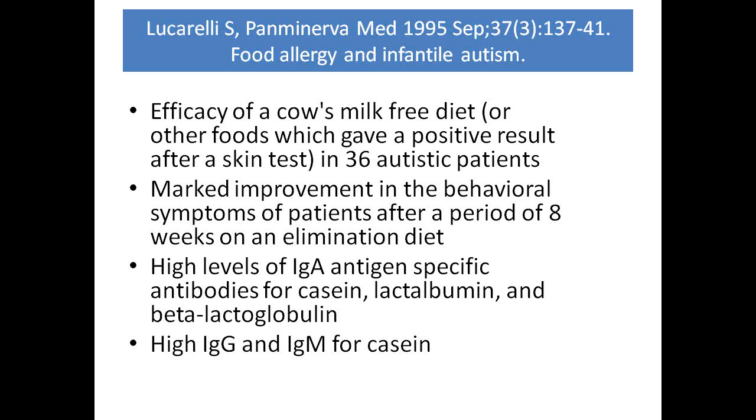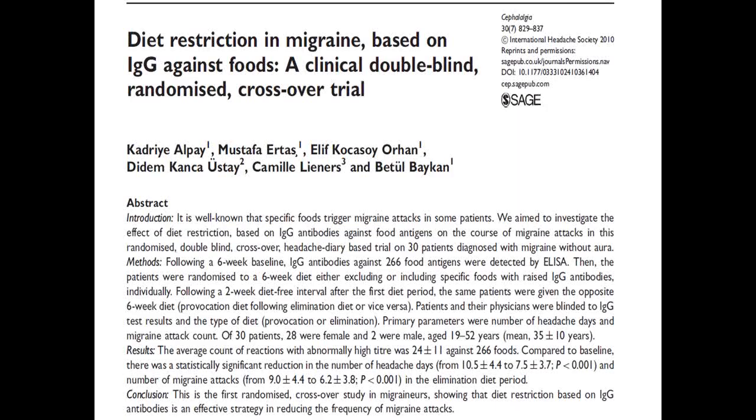A study at the University of Rome medical school showed that a milk-free diet caused significant improvement in behavioral symptoms after only eight weeks on an elimination diet, in children who also had high antibodies to milk proteins.